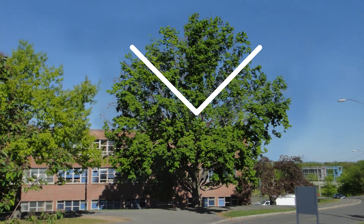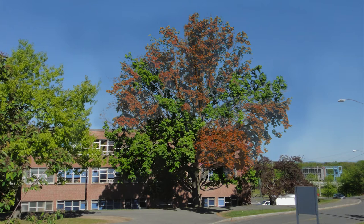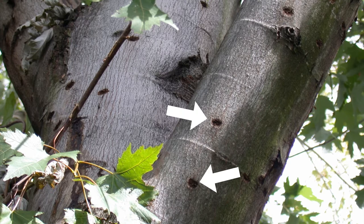Signs of tree dieback include fall-colored leaves during summer, missing or dead leaves, and missing bark. Next, survey the bark for exit holes. These tell-tale holes are perfectly round, slightly smaller than a dime.